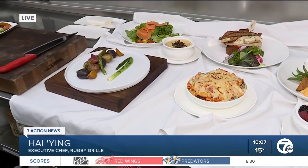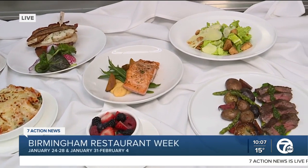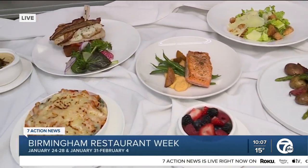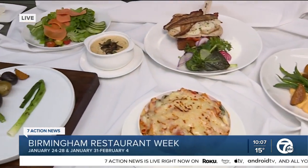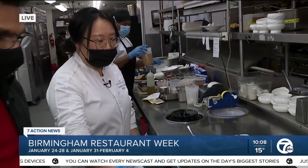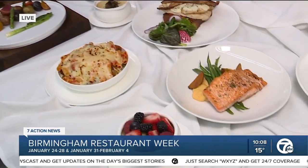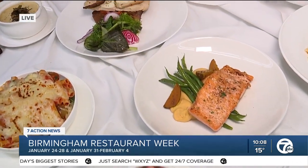For restaurant week we have two different menus to offer: three courses for brunch and three courses for dinner, and also our regular daily menu. The dates are January 24 to 28, Monday to Friday, and January 31 to February 4th, also Monday to Friday. These dishes are exclusive for restaurant week only.